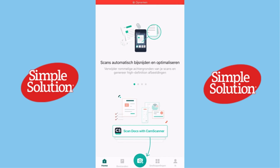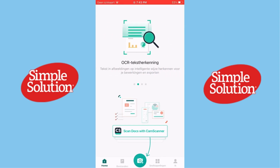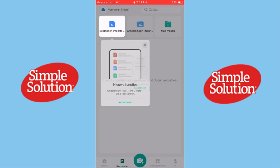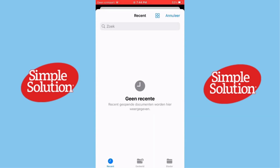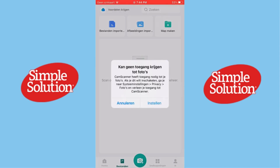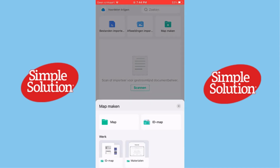Hi everyone, welcome back to the channel. Today we're taking a closer look at CamScanner, one of the most popular document scanning apps out there. Is it still the best option in 2024, or have competitors overtaken it? Stick around as we break it all down. Don't forget to like, subscribe, and share your thoughts in the comments. Let's dive in.